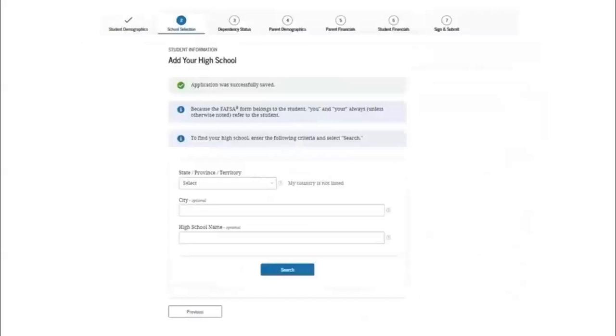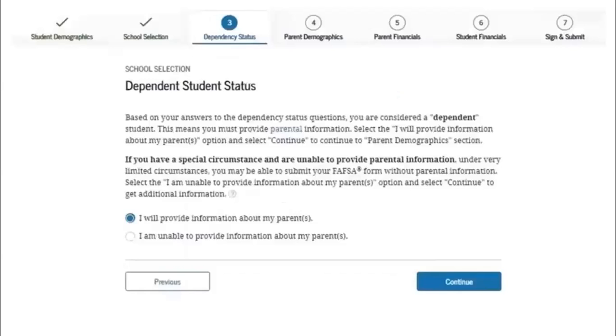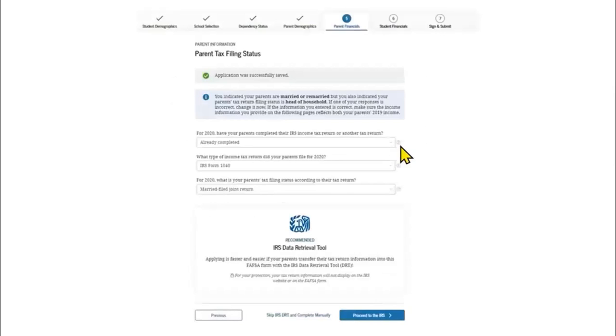The school selection section asks for the name of your high school, the colleges you want your FAFSA data sent to, and your housing plans on each campus. The dependency status section asks you to consider 10 questions that determine whether you are a dependent or independent student. The parent demographics section asks for parents' social security numbers, names, marital status, and email addresses. Then in the parent and student financial sections, each of you will report working wages from 2020, any federal benefits received, and the balances of savings and investment accounts.